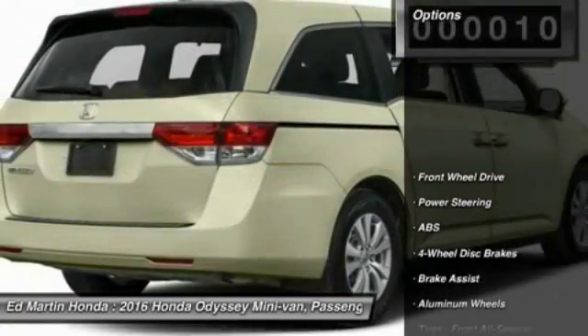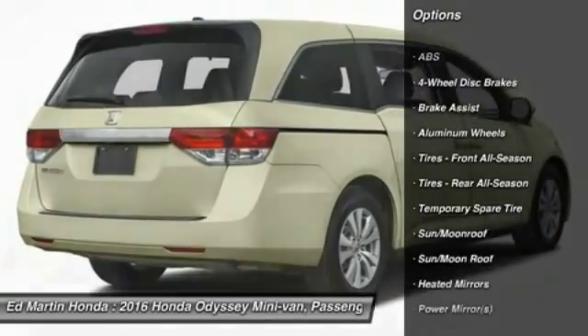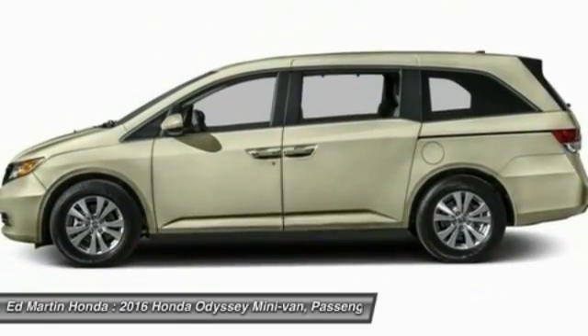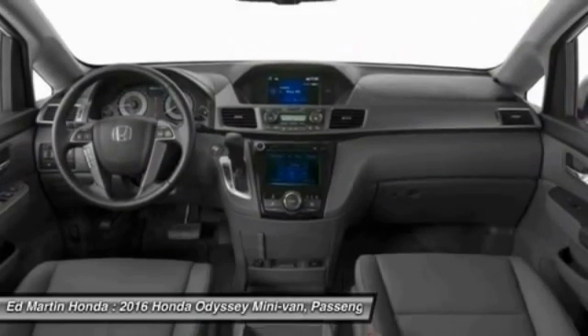Here are some of this vehicle's great options: power passenger seat, steering wheel audio controls, anti-lock braking system, power lift gate, keyless entry, moonroof, leather-wrapped steering wheel, Bluetooth, power steering, and adjustable steering wheel.